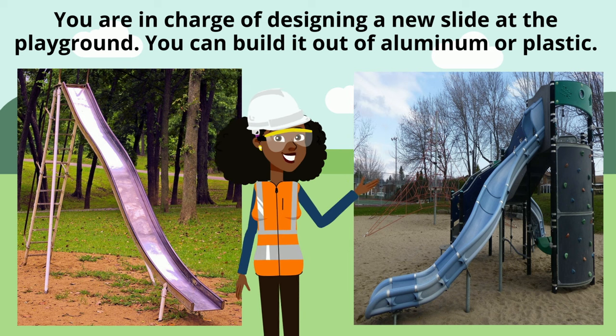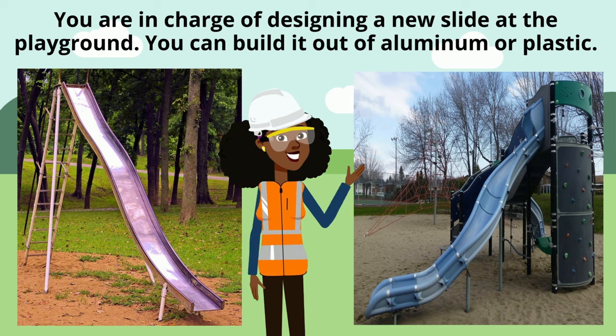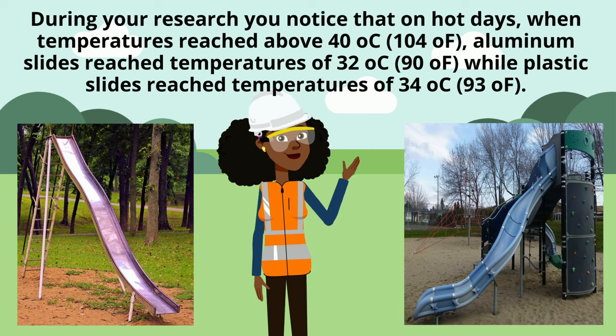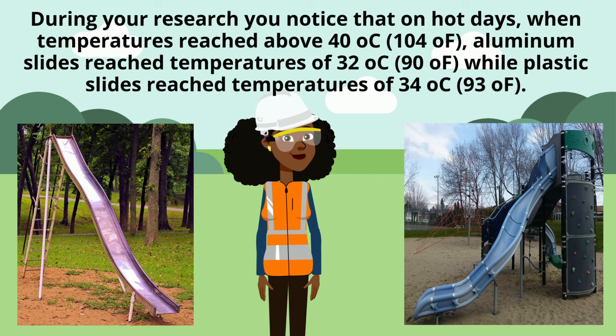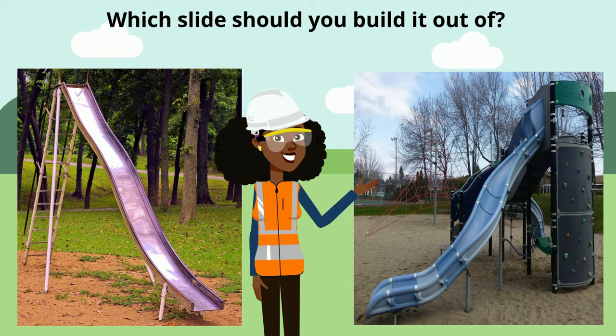You are in charge of designing a new slide at the playground. You can build it out of aluminum or plastic. During your research, you notice that on hot days when temperatures reach above 40 degrees Celsius, aluminum slides reach temperatures of 32 degrees Celsius, while plastic slides reach temperatures of 34 degrees Celsius. Which slide would you build it out of?